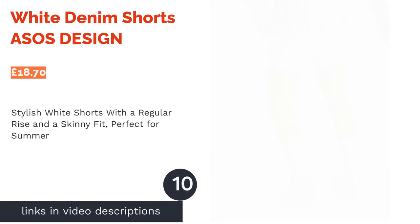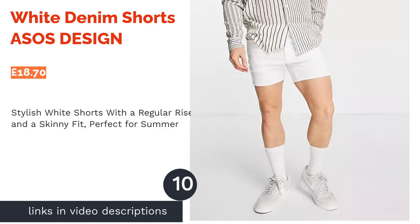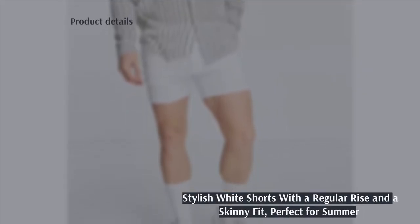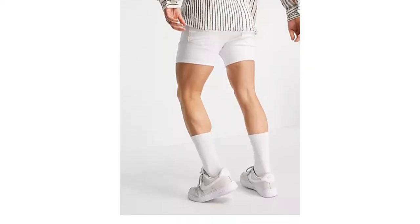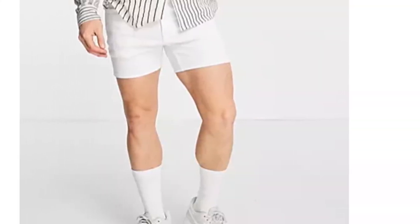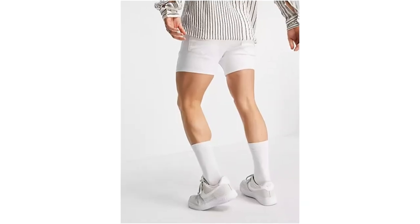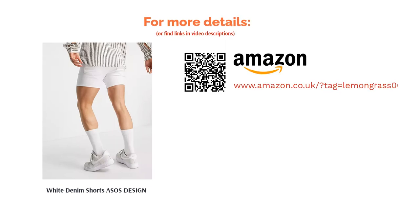The next product is the White Denim Shorts by ASOS Design. Nothing says summertime quite like some stylish white shorts. This offering from ASOS Design has a regular rise, so they'll sit right on the hips. The skinny fit makes them quite snug — ideal for those looking to flaunt it, but perhaps not the comfiest option for everyone. The color might be a problem for some blokes too; if you're prone to spills in the beer garden, these may be a little unforgiving and tricky to clean. Still, they're a great option for warm weather and they even feature 5 handy pockets.